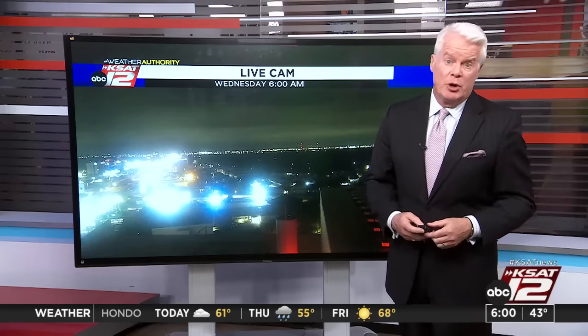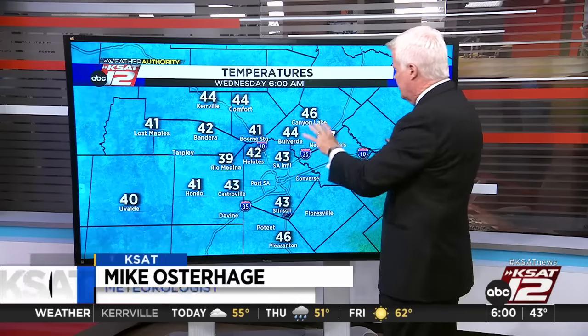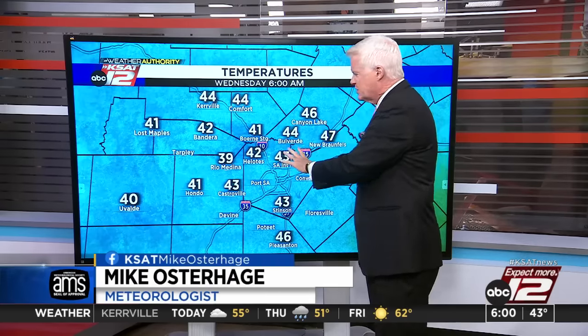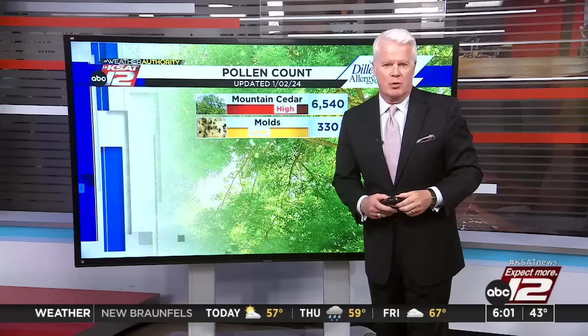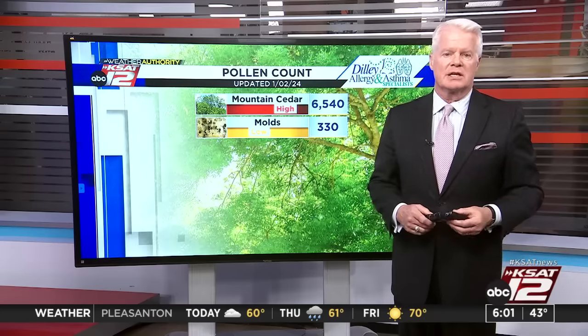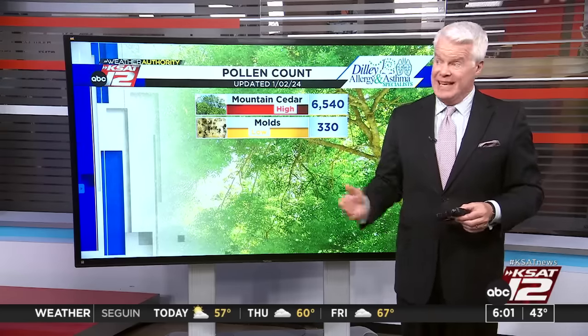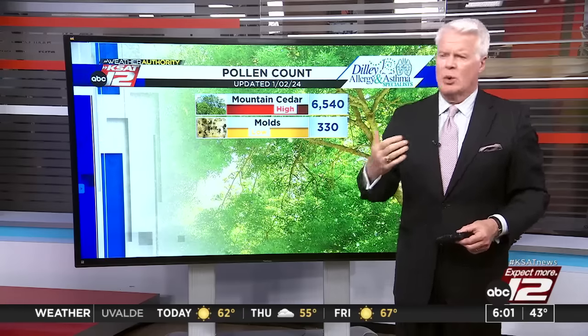We don't have any rain to deal with today, but we have a lot of leftover dampness and some wet roads. With all that moisture out there, it's that damp chill. Grab a jacket, turn the collar up — you're going to need it pretty much all day long. Lots of clouds looking off to the east. We're at 43 degrees right now, mid-40s in the hill country, 39 at Rio Medina. Very consistent temperatures thanks to the cloud cover and relatively high humidity. With that high humidity, we're going to have to watch out for some patchy fog. Mountain Cedar — if you are a sufferer, the good news is it came down a whole bunch, less than a third of what it was a couple of days ago when it was 22,000 plus.